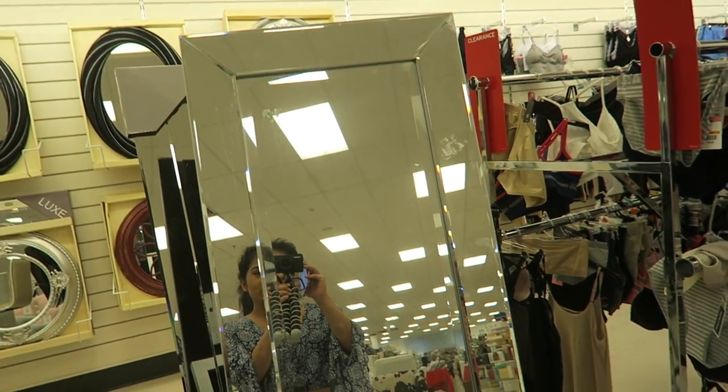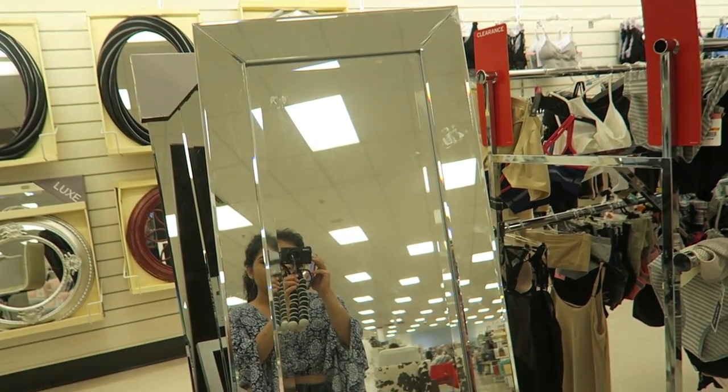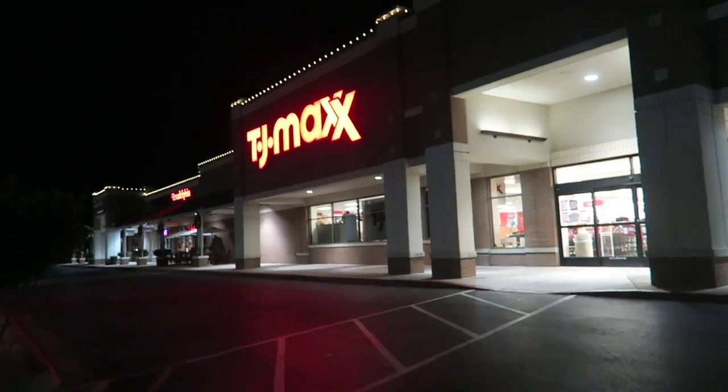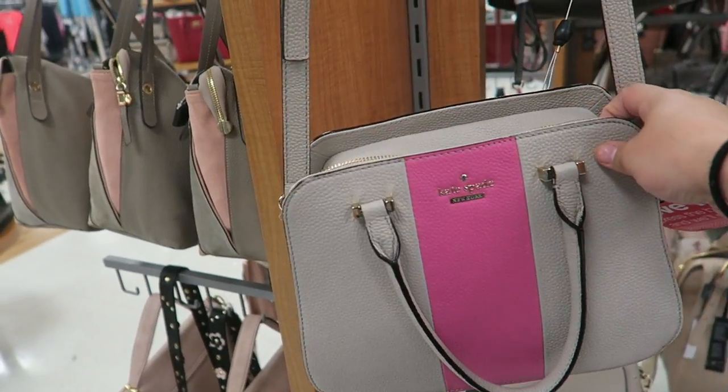I also found this mirror that you put in your makeup room. It's $120 but it's on clearance for $80 — so cute. All right, next stop TJ Maxx! Look how pretty this Kate Spade bag is, it's $149, it's really cute.